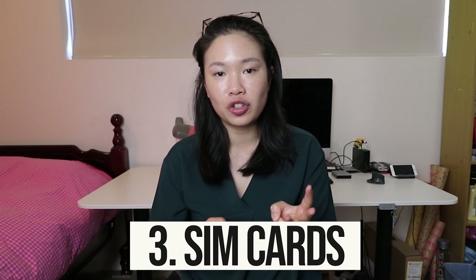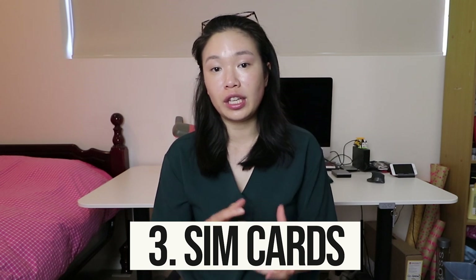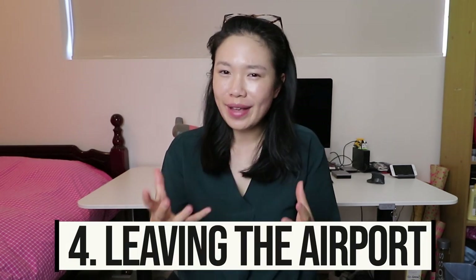Now that you've gone through immigration, welcome to Sydney! There's free Wi-Fi at the airport, which is always handy. There are three mobile phone networks in Australia: Optus, Telstra, and Vodafone. There's an Optus and Vodafone kiosk at Sydney International Airport if you want to speak to someone about getting a SIM card. I've also included a link in my description to a website called Whistle Out, which does a great comparison of the best mobile phone plans for travelers in Australia.